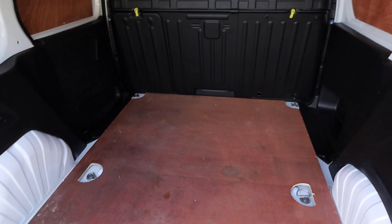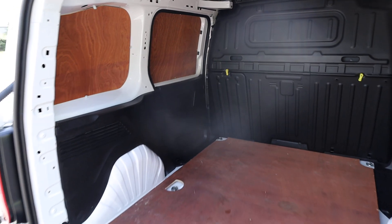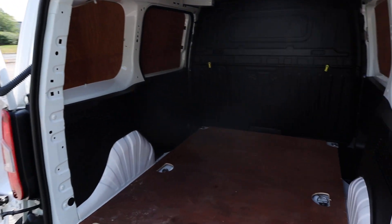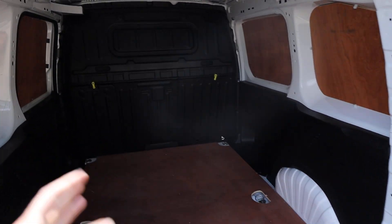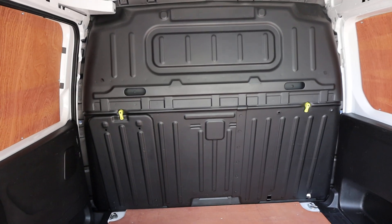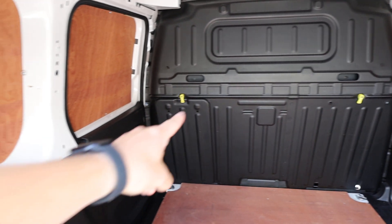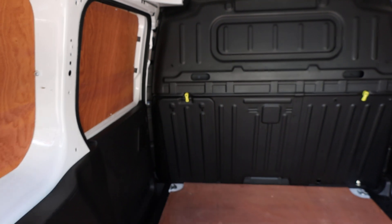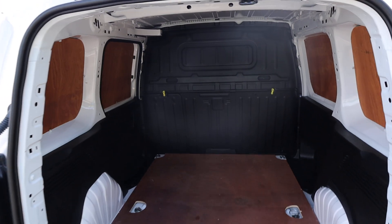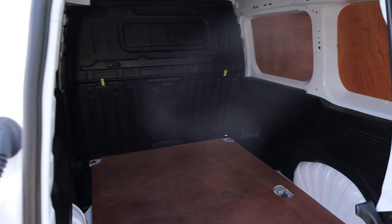If you've got cargo in the back that's tied down and it moves around, the ply lining means it won't cause dents in the side of the vehicle. The back is in lovely condition and has been very well looked after. You can also see the factory fitted bulkhead, which you can remove if you want — and uniquely, there's a yellow tab you can twist to fold down a door allowing you to load over the top of the passenger seat, which I'll show later.